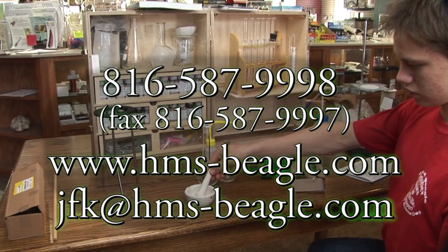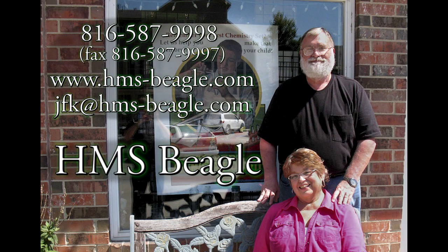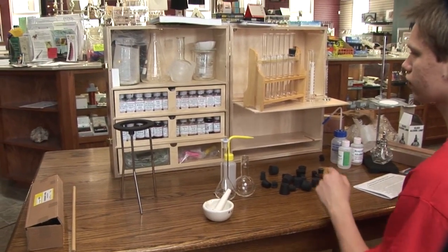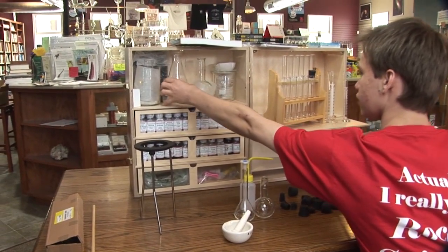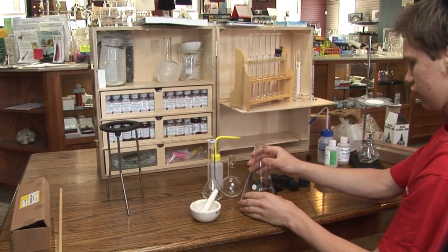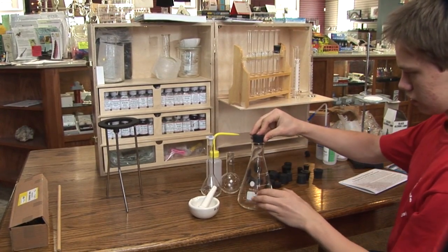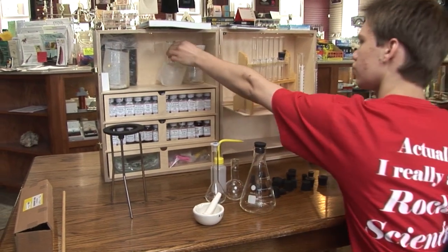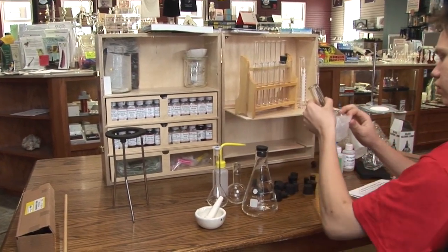In 2004, my wife Carol and I opened a retail science store called HMS Beagle. Our goal is to support students, parents, and grandparents with an interest in science. We have sold hundreds of chemistry sets, but these were either what I call the thoroughly sanitized corporate sets, or sets we assembled ourselves and packed only in cardboard boxes — sets that lacked the durable wooden storage boxes.